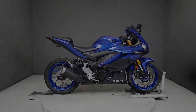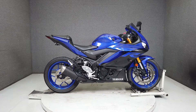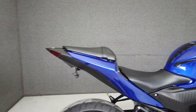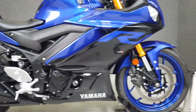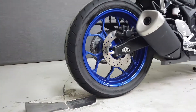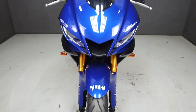Hey everyone, this is Keegan from National Power Sports. This Yamaha stock 2019 YZF-R3 with only 3,112 miles passes New Hampshire state inspection and runs well. The R3 is powered by a reliable and economical 321cc two-cylinder engine that puts out 42 horsepower and 21 foot-pounds of torque through a six-speed transmission.